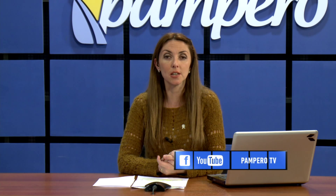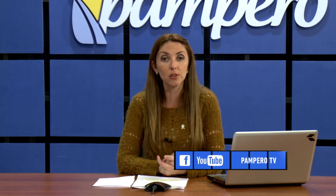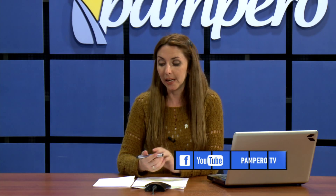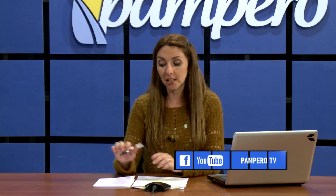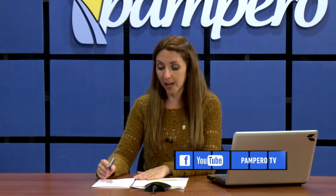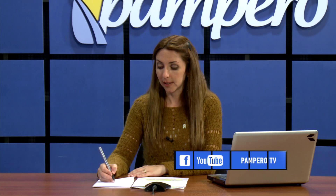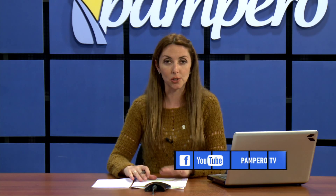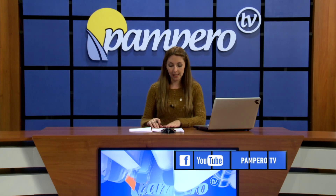Les recordamos que todas nuestras notas pueden volver a verlas en YouTube y pueden comunicarse con nosotros mediante Facebook bajo Pampero TV, donde pueden dejar sus comentarios. Saludos para Belén Pereira, Mariel Sabiuk, Omar Kirch, Adrián Figueroa, Daniel Torres, Gerardo Mareco, Juan Pablo Torres, Carlos Bustamante, María José Franco, Mario Magliatori, Diego Pinillos, Pablo Bilardo, Mauro Bianco y Beatriz Palacios.